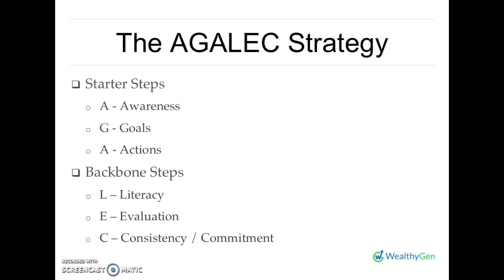Just to recap, the Agilex strategy includes the starter steps and the backbone steps. In our previous lesson, we discussed the starter steps, and I will put the link to that lesson — if you haven't watched it, go ahead and follow the link. It is very important as it covers the steps that help you kickstart your journey to wealth building. This lesson talked about the backbone steps — the steps that help you move from income depletion to income replenishment, and ensure that your wealth continuously flows. Thank you for listening and I will see you in the next lesson.